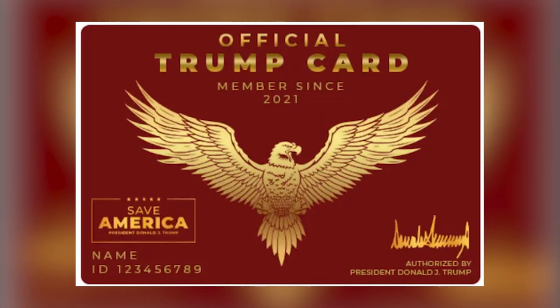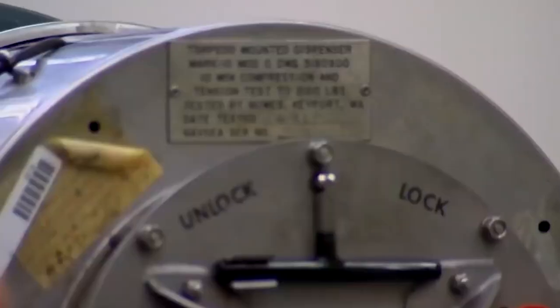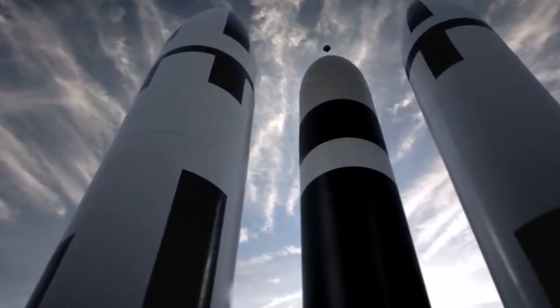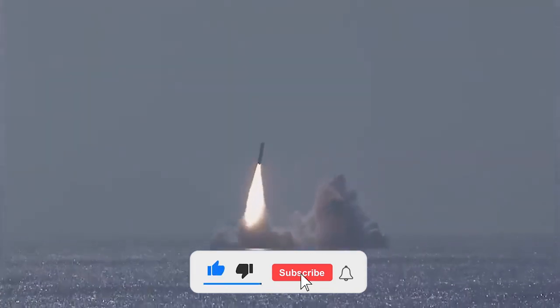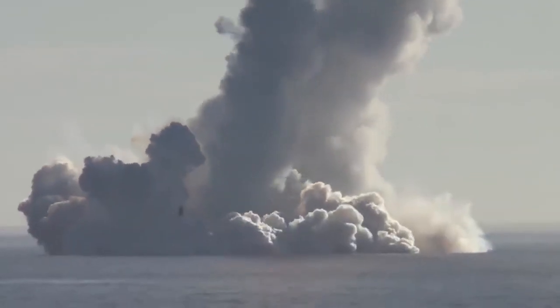The main American trump card of naval nuclear deterrence is the intercontinental ballistic missile Trident. The Trident II modification in service with the U.S. Navy has a flight range, depending on the type of warhead, from 9,000 to 12,000 kilometers. Theoretically, an Ohio-class submarine can launch a nuclear missile attack on enemy territory directly from its base.